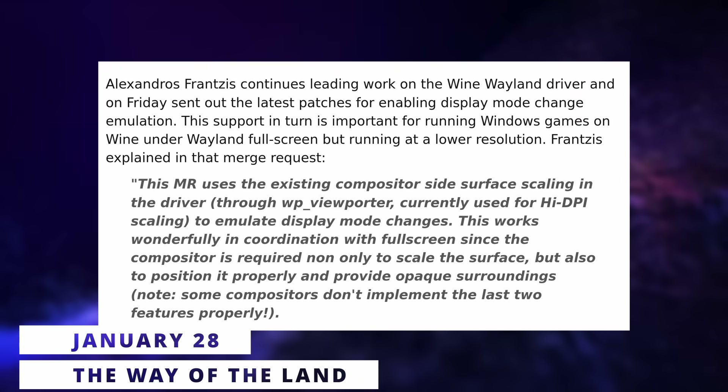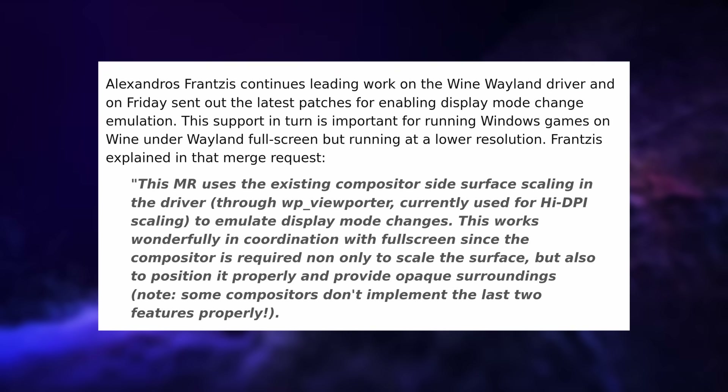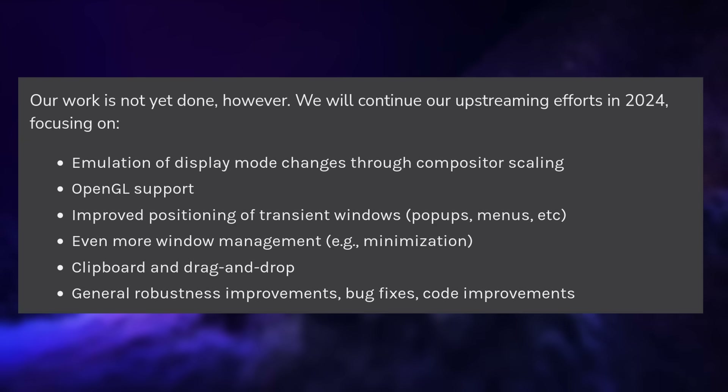Wayland support in Wine is improving again, this time with another set of features, notably display mode change emulation. This will let games run full screen on Wayland without using the native display's resolution, which is obviously an important feature, especially if you want to use stuff like DLSS or FSR. The merge request will probably land in Wine 9.2, and the developers plan to add a bunch of features in 2024, including support for window minimizing, better OpenGL support, better handling of the clipboard, drag and drop, and a few other things.